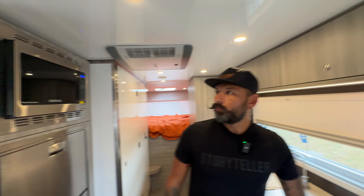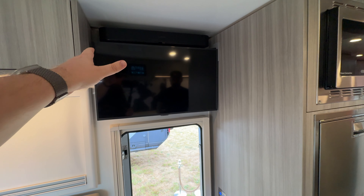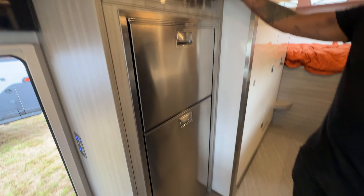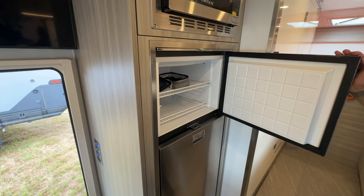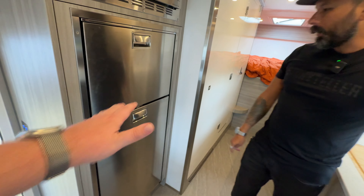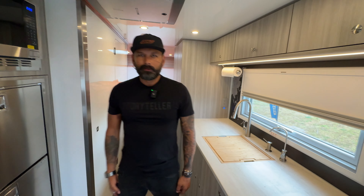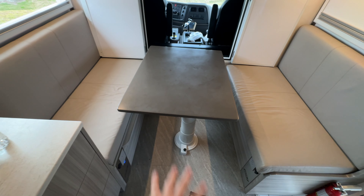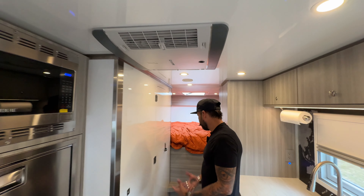There's another awning window and a TV with a sound bar — all standard. The Contour microwave is also a convection oven and air fryer — triple function. There are high-end stainless appliances including a full freezer and a full Vitrifrigo fridge — not small at all. The dinette can also convert into a bed sleeping two adults — easily eight or nine feet wide.